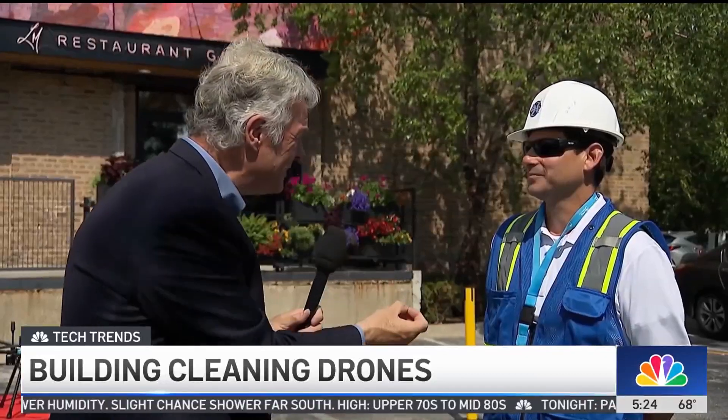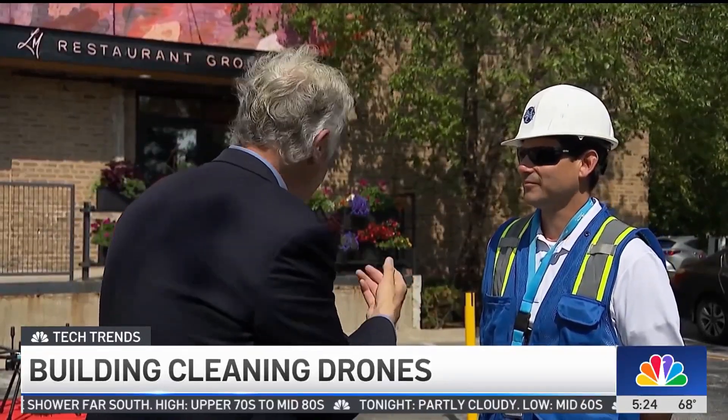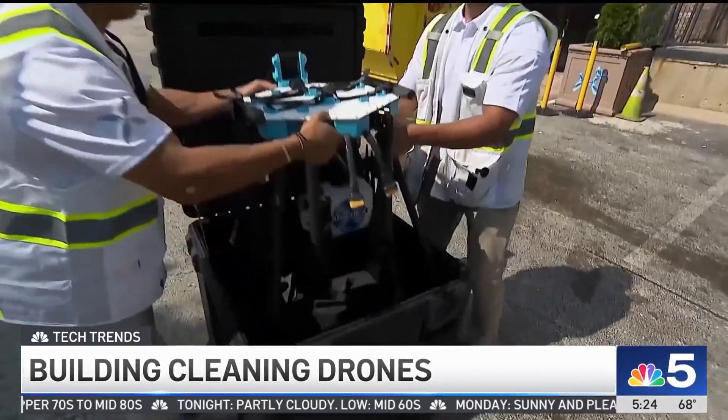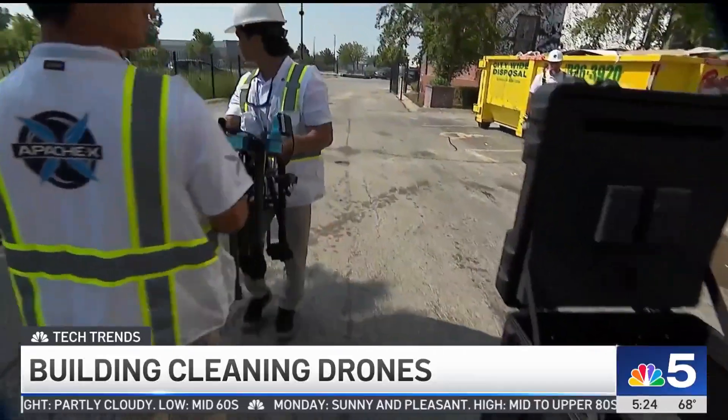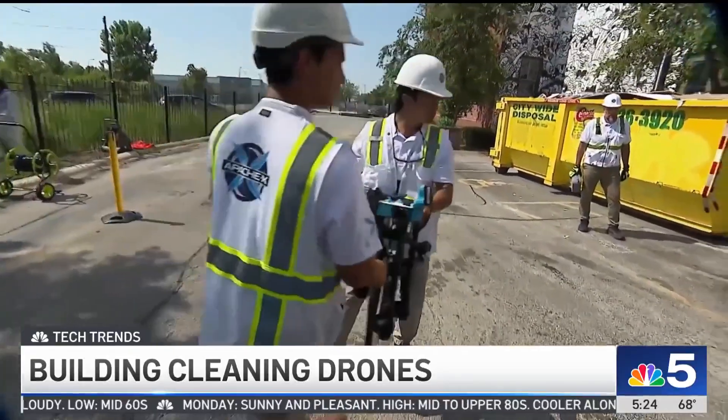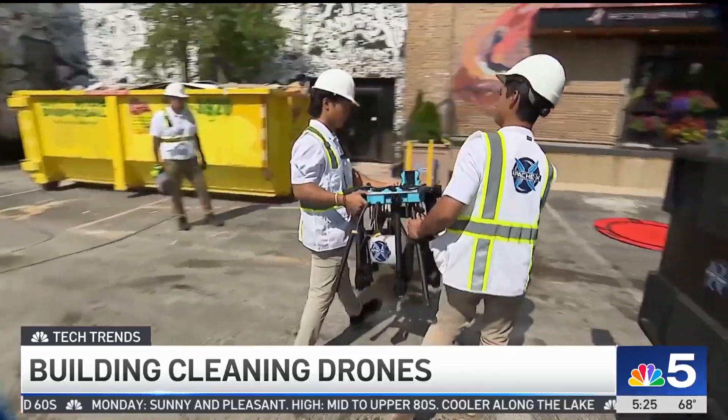You are with Apache X, and you have adapted a commercial drone to clean this building. Tell me how this works. So we're here, and we're using nontraditional methods to clean the building. Normally, people use scaffolding or maybe suspend from the roof. We're going to use our cleaning drone.